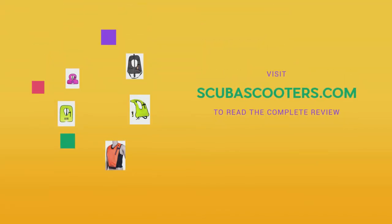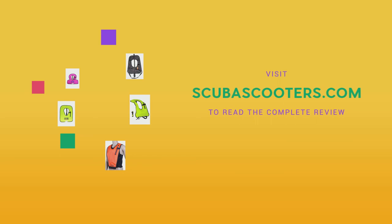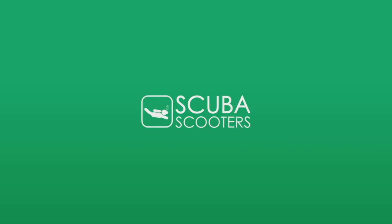To read a full detailed review, please visit scubascooters.com or click the link below this video. Feel free to share this video, give us a thumbs up, and don't forget to subscribe to our channel. Happy Snorkeling!